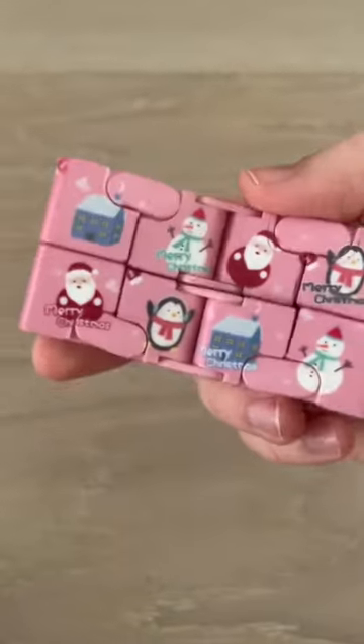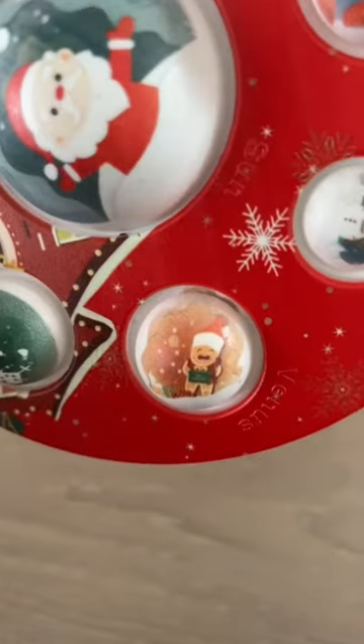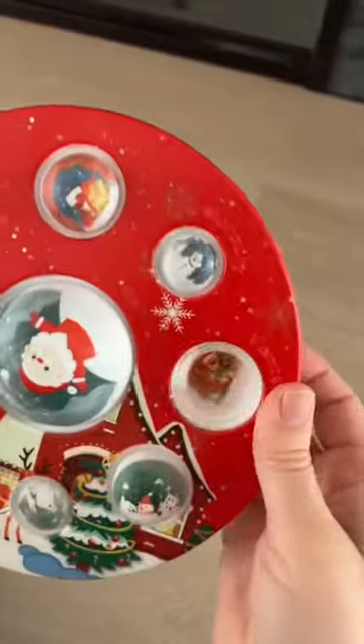How many different Christmas images can you count on this infinity cube? I don't have very much pink Christmas items so I thought this was really cute. A huge dimple covered in Christmas scenes. This gingerbread is adorable and the pop sound amazing.